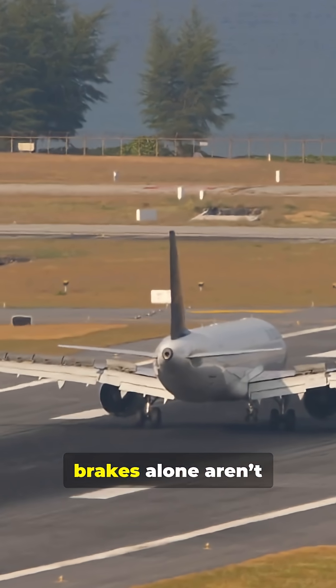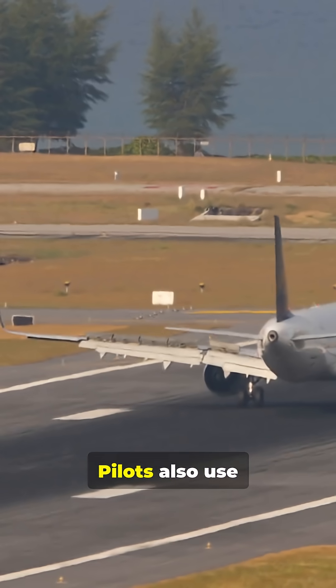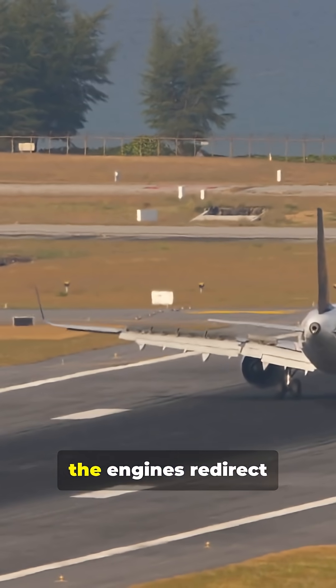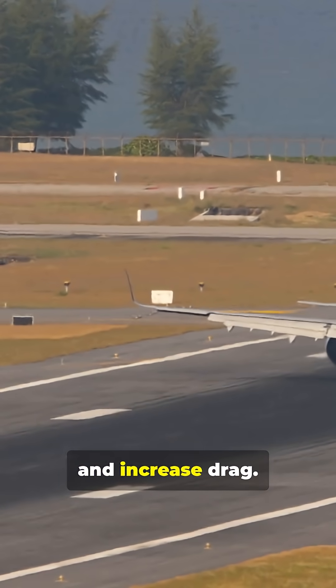However, brakes alone aren't enough to slow down an aircraft moving at over 150 miles per hour. Pilots also use reverse thrust, where the engines redirect air forward, and deploy air brakes or spoilers on the wings to reduce lift and increase drag.